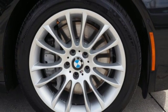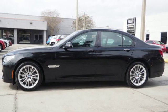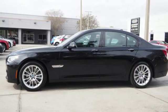BMW — sheer driving pleasure. Someone is going to drive this fantastic vehicle off the lot. It should be you. Test drive it today.